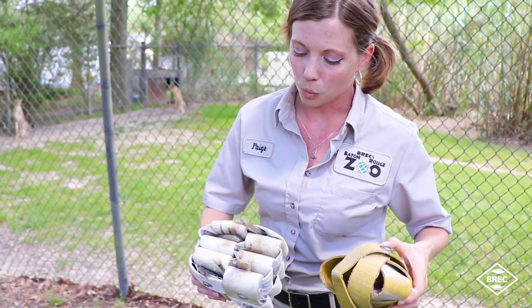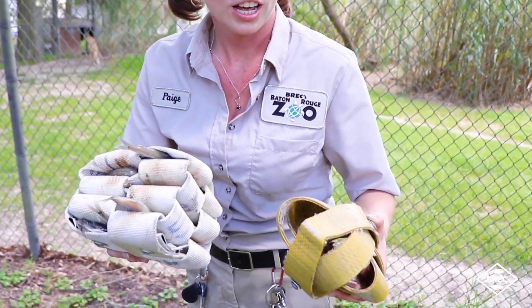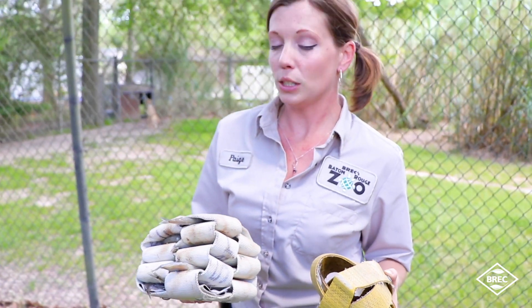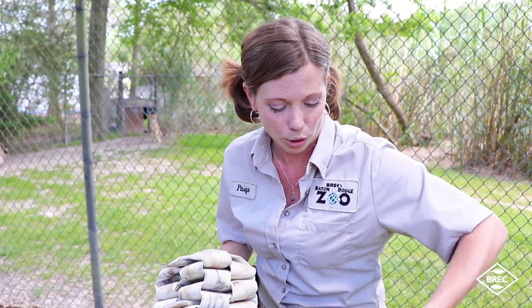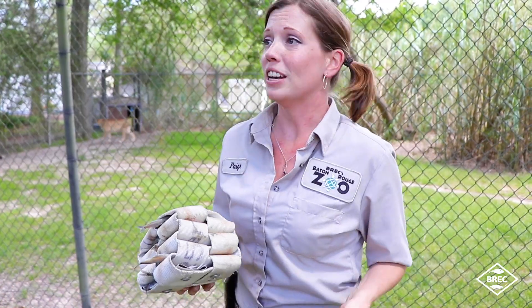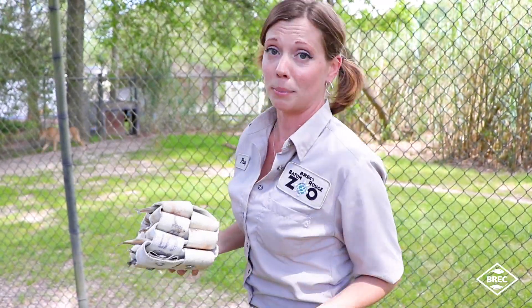Here I have two fire hose enrichment items — one is stuffed with fish and this one's stuffed with some mice. Enrichment is just a fancy word for giving them something to do for the day that's not just hanging around. You parents at home might think of it like taking the kids to the park, or giving them a video game or a ball to play with.